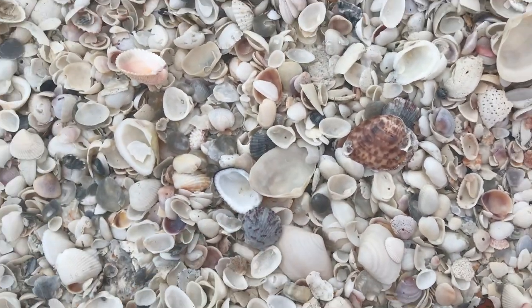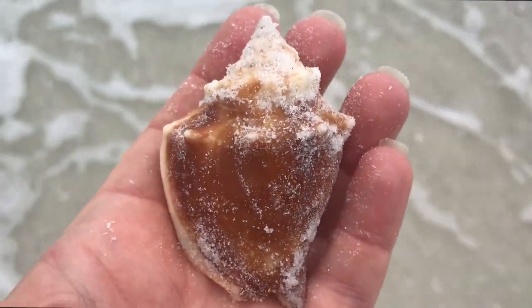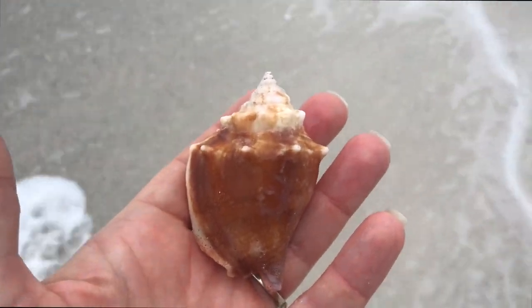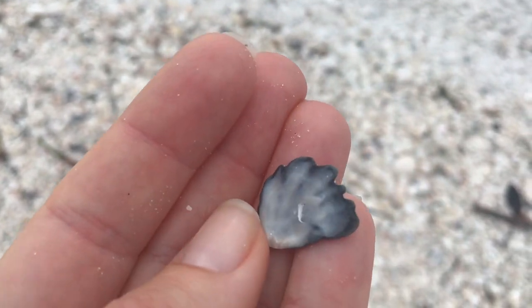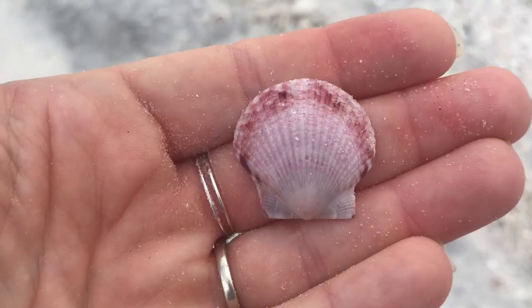Oh, that's kind of neat — purple and gray. We'll leave that for someone else. Here's another Florida fighting conch — we'll rinse him off. He's got something going on the inside, so we're not going to keep him. Look at this — this is a black kitten's paw. Unless I'm mistaken, that is a kitten's paw that has absorbed all that black color from the sand. It's kind of neat.